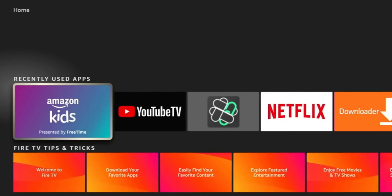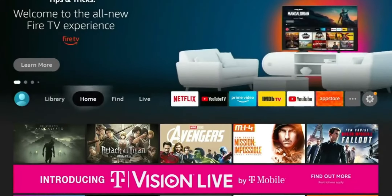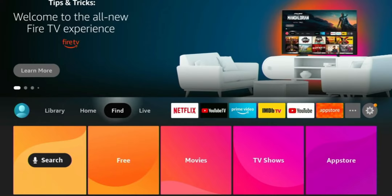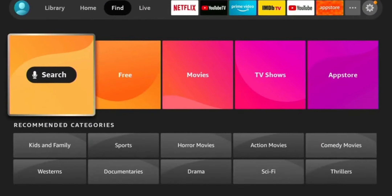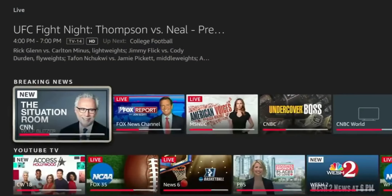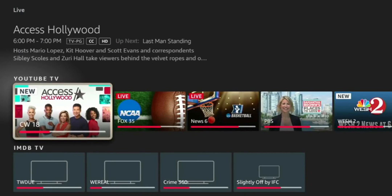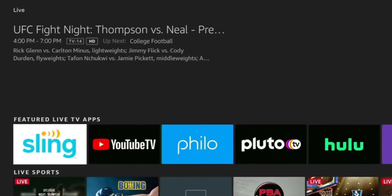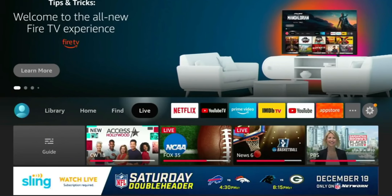One of the main things they addressed was the clunkiness of their user interface. What they've done is simplified the navigation bar to include access to the user's favorite applications as well as a dedicated section for content that won't require an extra payment — so ad-supported applications. Think of services like Pluto TV or Tubi, free services that you don't have to sign up for or put any information into.